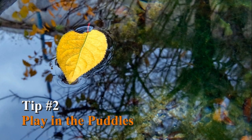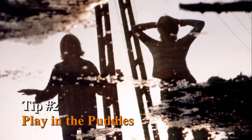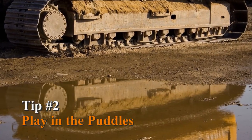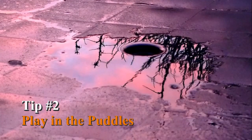Tip number two: play in the puddles. In the quest for interesting perspectives and neat effects, we all know that reflections are a great thing to look for, so why not give puddles a try? If you get down low enough, even a small puddle can provide a totally unique perspective on a landscape or sunset.